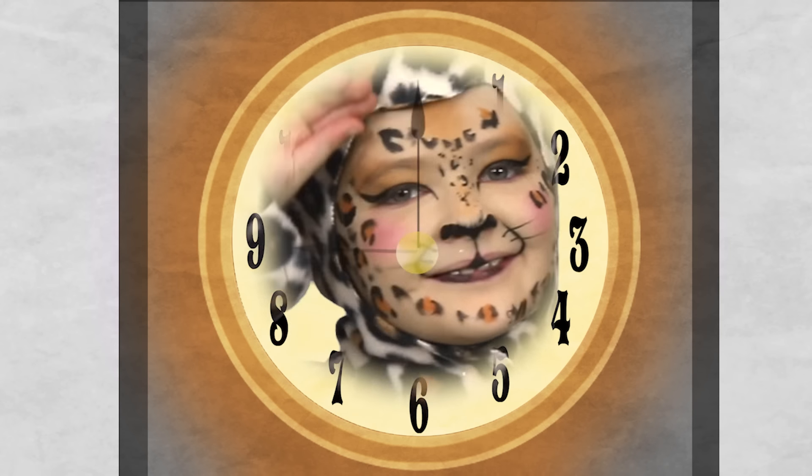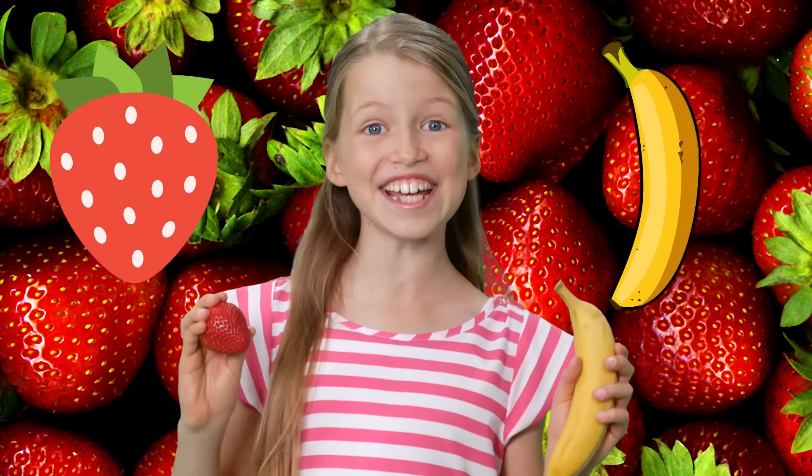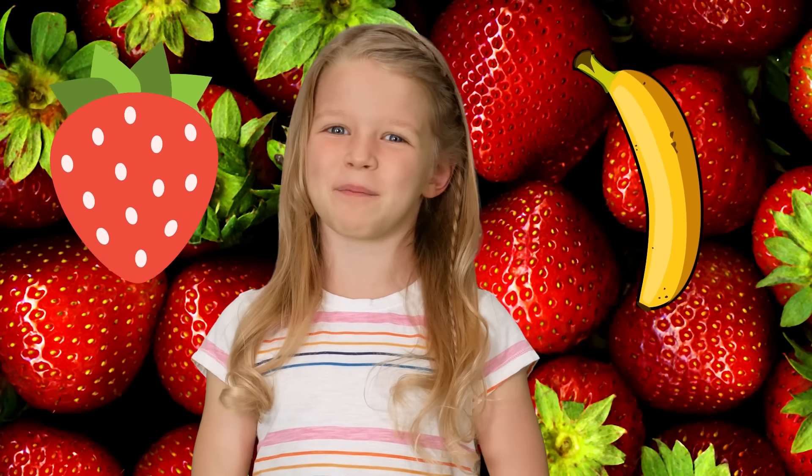Which animal is your favorite? Tell us in the comments below! Did you know that a strawberry isn't actually a berry, but a banana is! Yum! Eat those healthy berries!